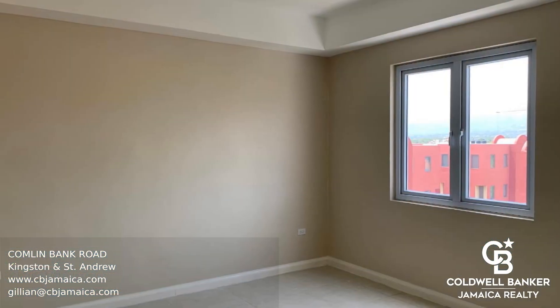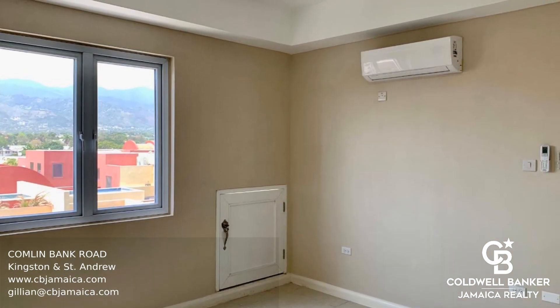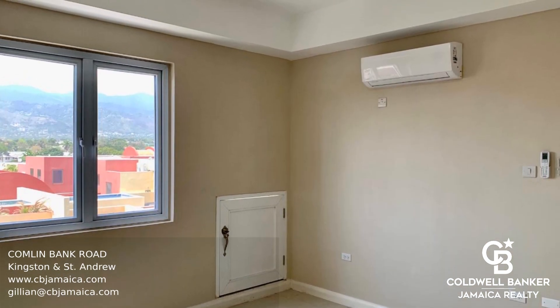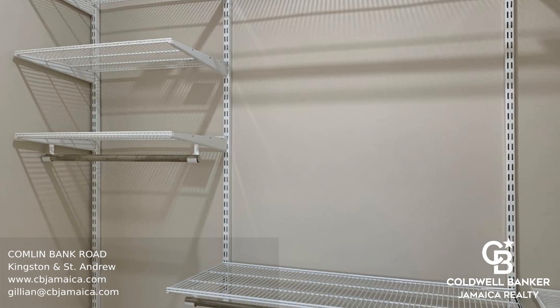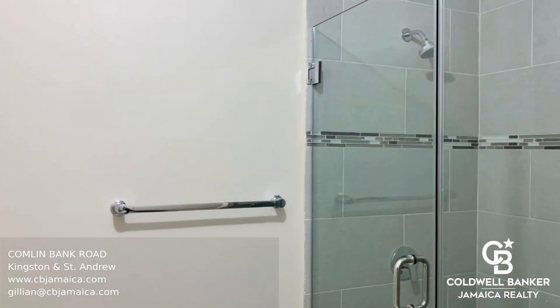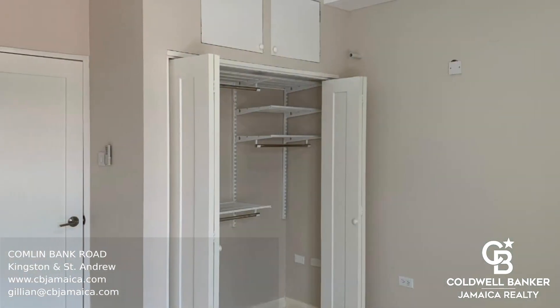This is an almost brand new high-rise apartment at the Hampshire on Comlin Bank Road in Kingston 5. This is a fifth-floor, two-bedroom, two-bathroom unit with a fantastic view of the hills. It comes unfurnished with major kitchen and laundry appliances, and has ceiling fans, air conditioning units, and light fixtures throughout.